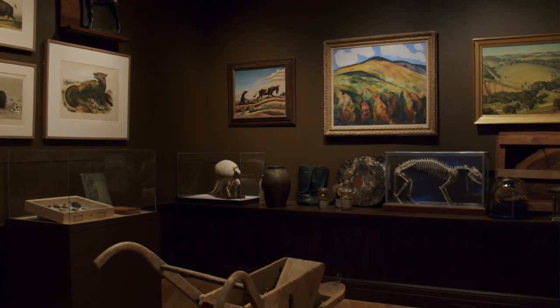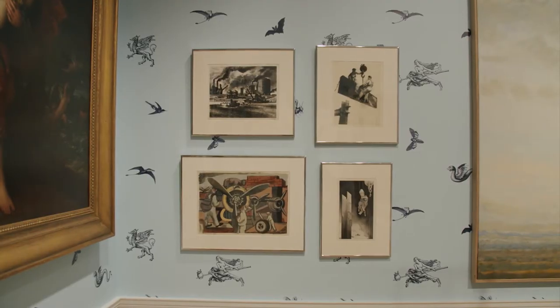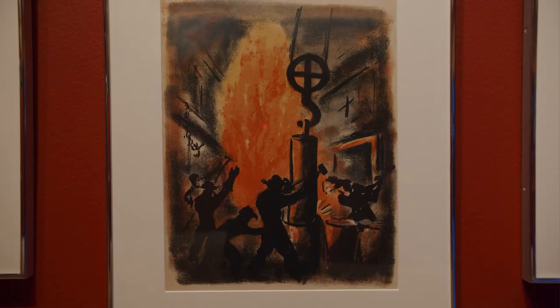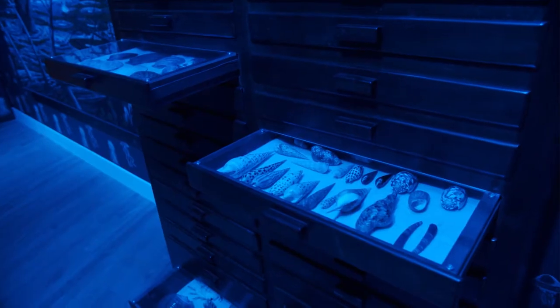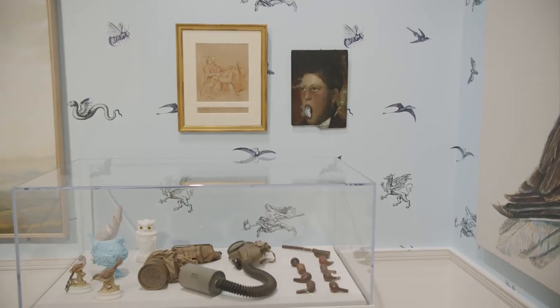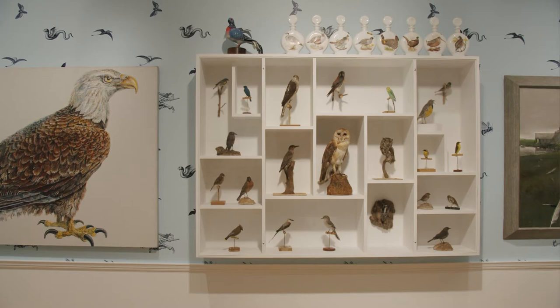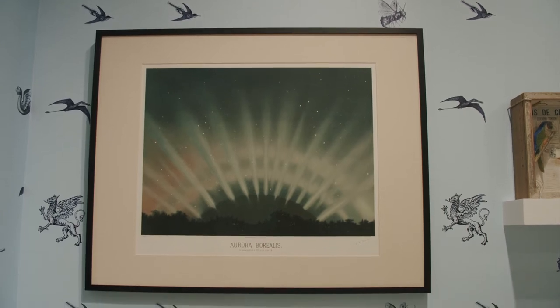What I've done for Crystal Bridges is to reorganize the collection, or aspects of the collection, using the elements — using air, earth, water, and fire — as a way to bring elements of the collection that would never see each other together. This includes not only the Crystal Bridges collection but also collections from the University of Arkansas, pulling things together in surprising juxtapositions. For air, I'm using obviously birds and flying insects, but also paintings and scientific representations of the aurora borealis.